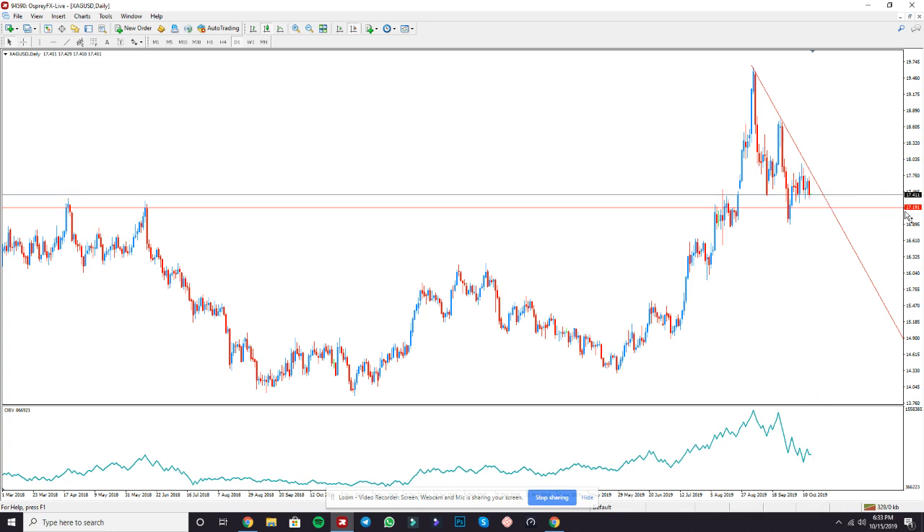My personal take profit is 17.191 because my entry was 17.391. If you're watching this shortly after I uploaded it, you still have time. There's a very good possibility that silver could push up just a little bit and then spike down.